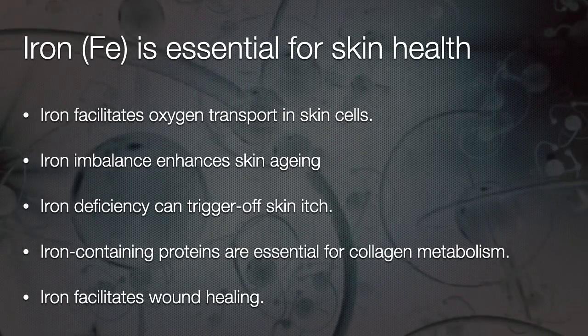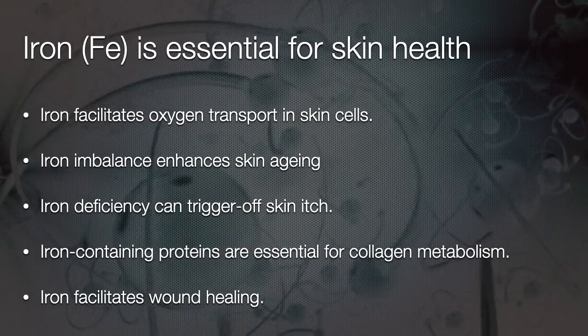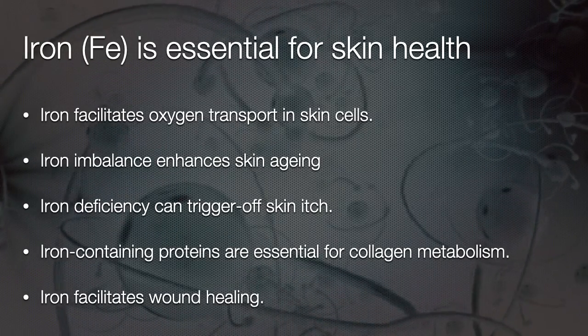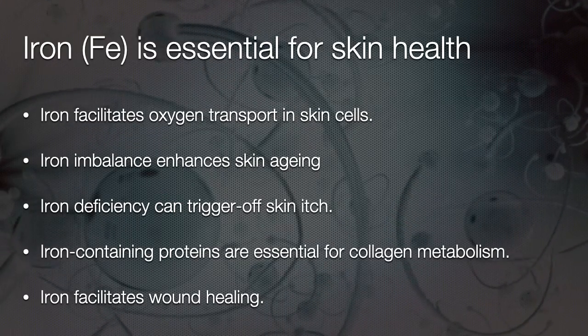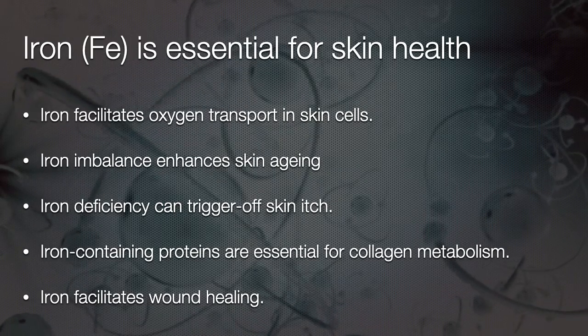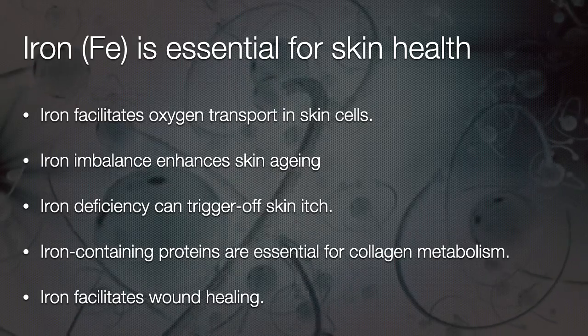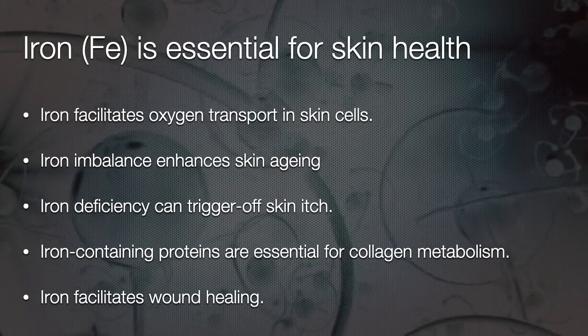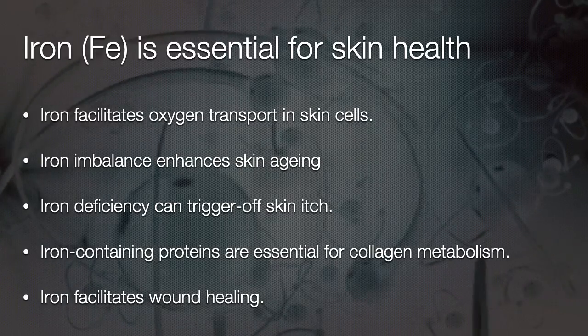Iron is also essential for skin health. It facilitates oxygen transport in skin cells, as it does with all organs. Iron also enhances skin aging when there is an imbalance. Iron deficiency can trigger skin itch. Iron-containing proteins are essential for collagen metabolism, and iron facilitates wound healing.